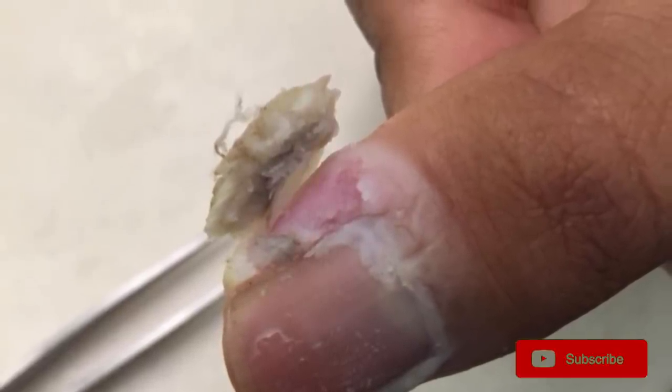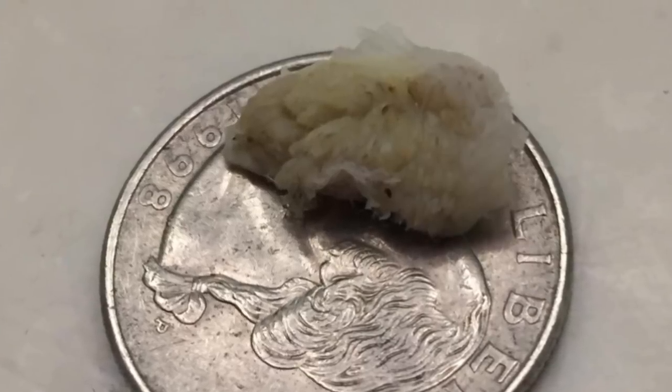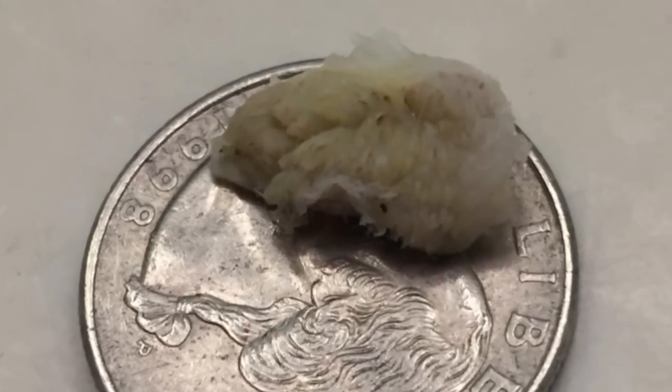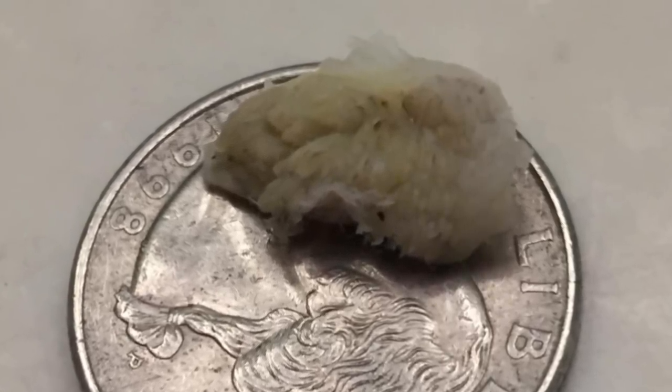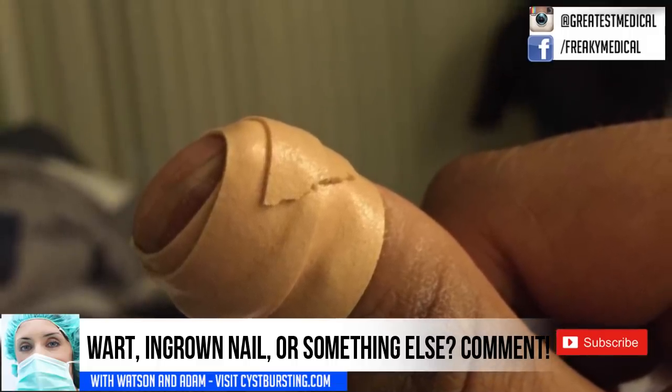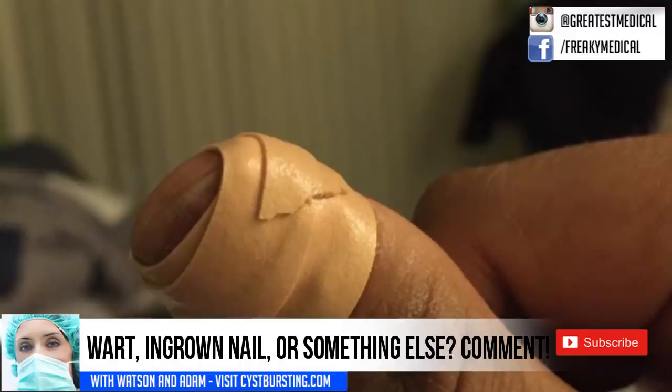Please click the subscribe button and the notification bell for updates. And here it is with a quarter for scale — I guess he couldn't find a banana. Well, there you go. Leave your comments below and thanks for watching.